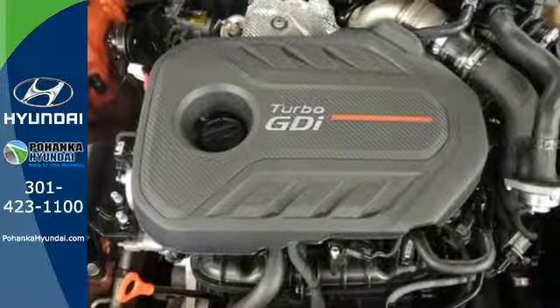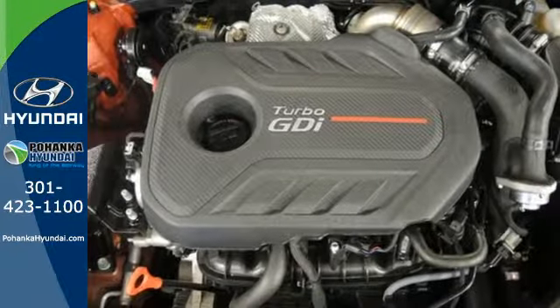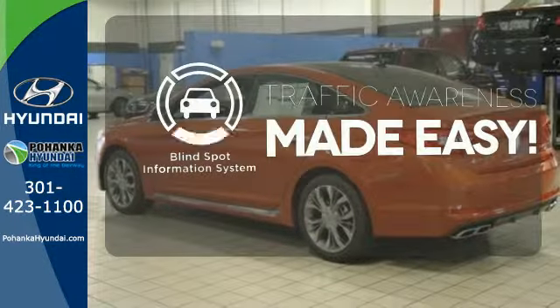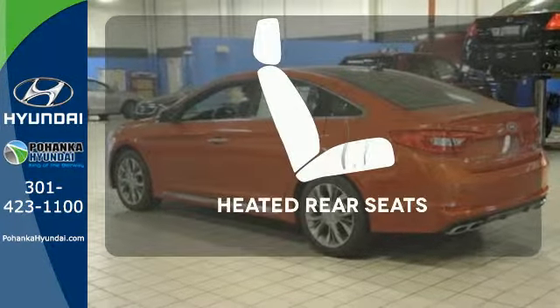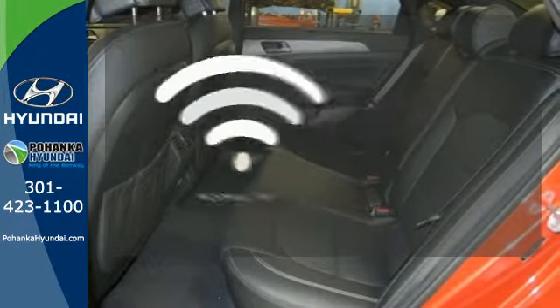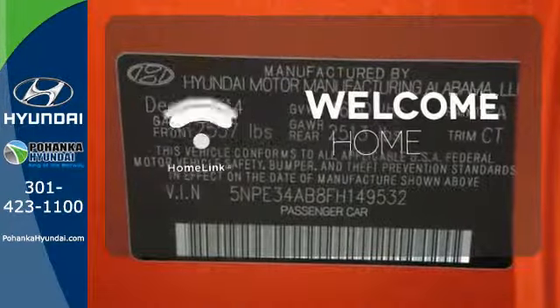It also has a satisfying 6-speed automatic transmission with Shiftronic and Drive Mode Select. The Blind Spot Indicator helps you maneuver through traffic. The heated rear seats keep your passengers as comfortable as you. Program garage door openers, gates, and lighting systems with Homelink.